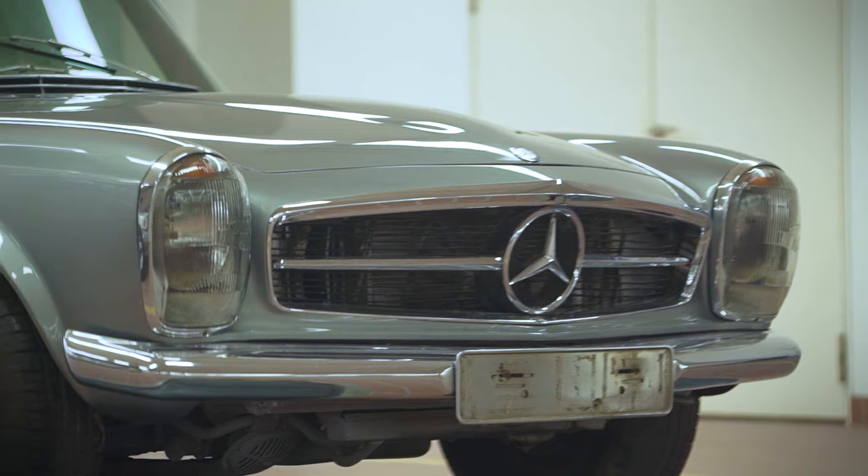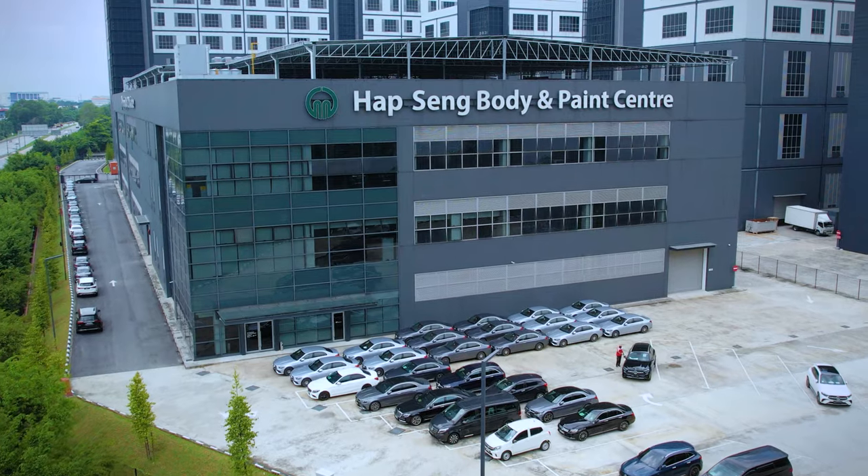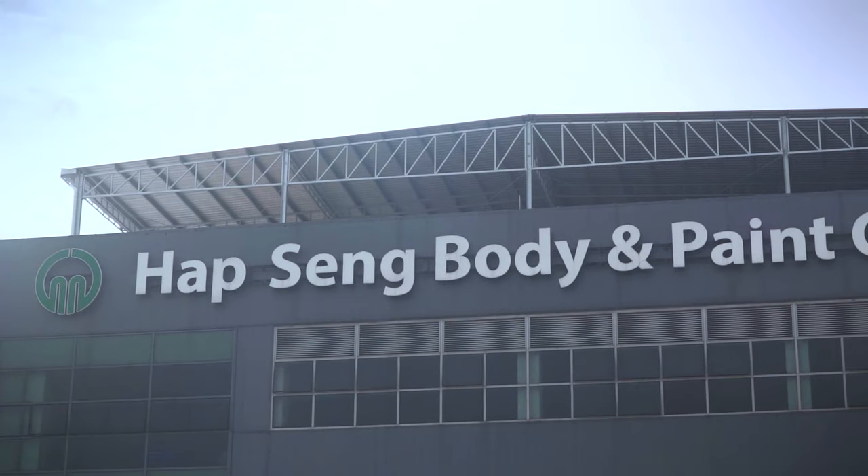Thankfully, when it comes to repainting a classic car, there is a legit one-stop shop here in Malaysia — the Hapseng Body and Paint Centre in Shah Alam.